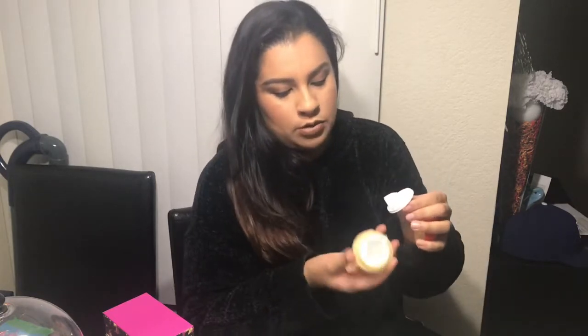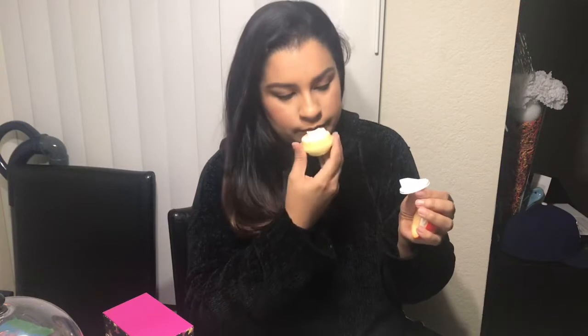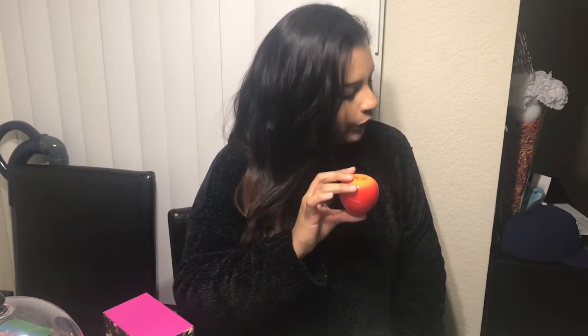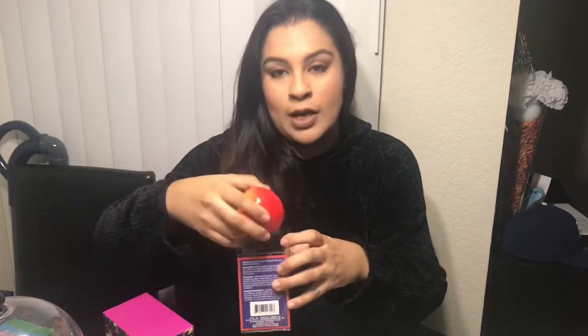It smells really good! They also had the lemon and a pear and I regret not getting them because they are really cute. But yeah, I thought it was really cute — if I find the rest of them I'm going to go ahead and grab them.